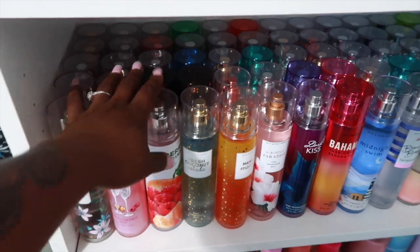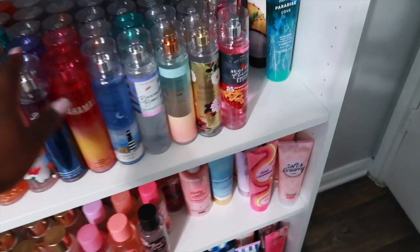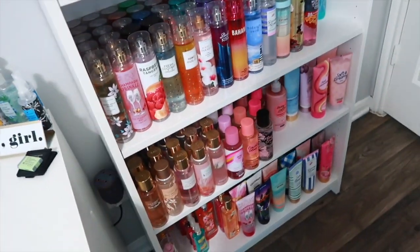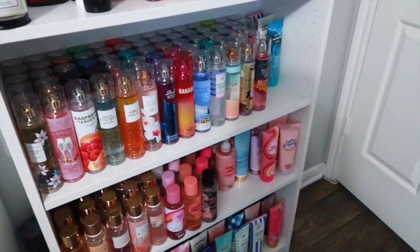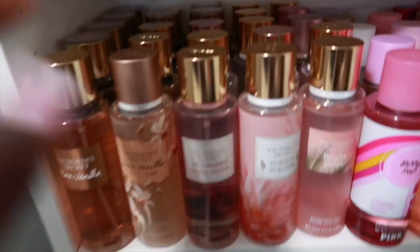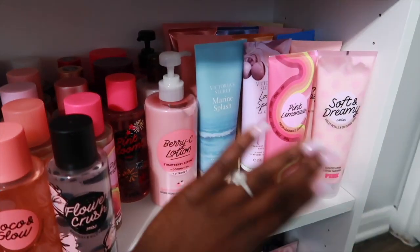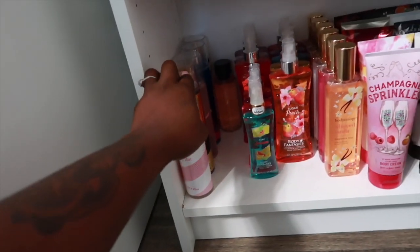On this shelf I have all of my Bath & Body Works body sprays, and on this side I have some overflow body creams. If you want to see individual body mist collection videos, let me know in the comments. On this row I keep all of my Victoria's Secret and Pink products — Victoria's Secret sprays on one side, Pink sprays on the other side, Pink lotions right here, and all of my Pink and Victoria's Secret body creams right here.